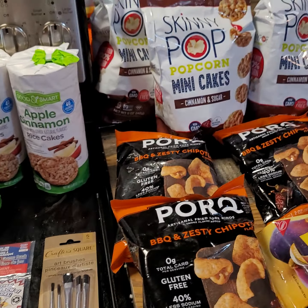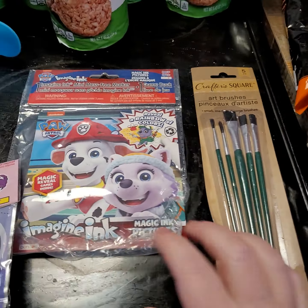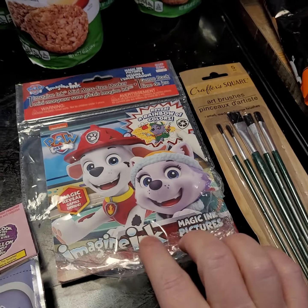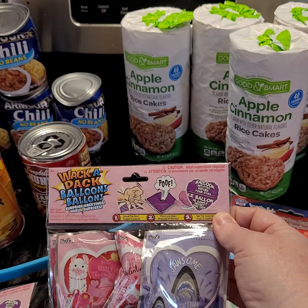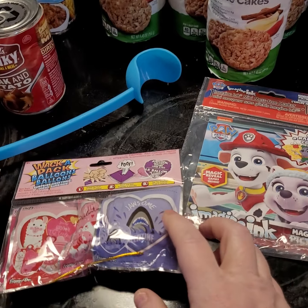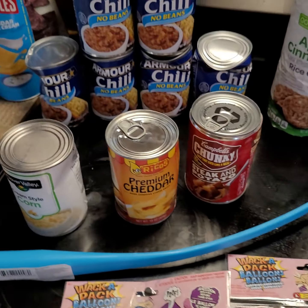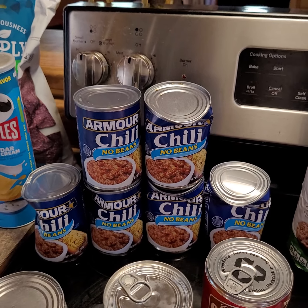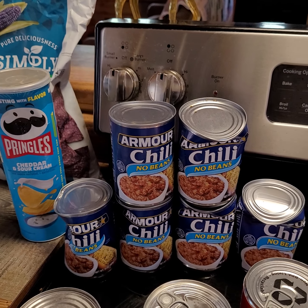Some of this is from the Dollar General and the Dollar Tree. I found some of these little brushes — this is a little Paw Patrol but the little markers are missing. These are those Waka Paks. I guess they had to get rid of them because somebody's already hit them — they're those little decorations where you whack it and it blows up. I did find some of these Armored Chili No Beans — they're all beat up. That was in the Dollar Store find too.